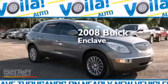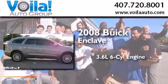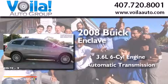This is a 2008 Buick Enclave. It has a 3.6-liter six-cylinder engine and an automatic transmission.